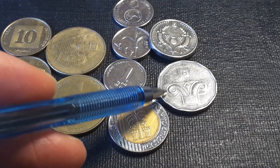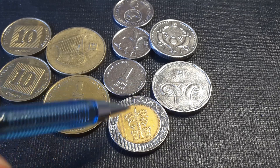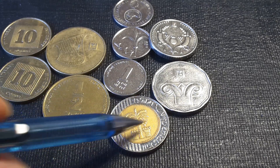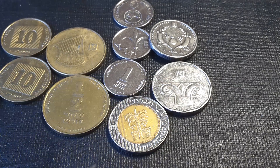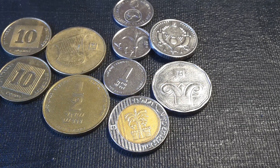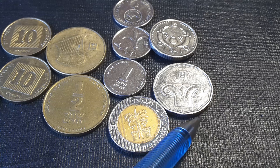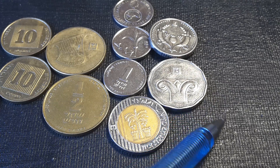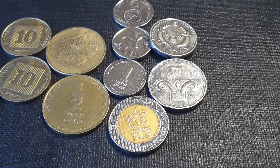The next coin is the five shekel, which is copper-nickel and features the capital of a column. This column capital design was used throughout the Middle East and Europe — the Romans used it, the Greeks used it extensively, and the Minoans and possibly the Hittites probably had earlier versions.